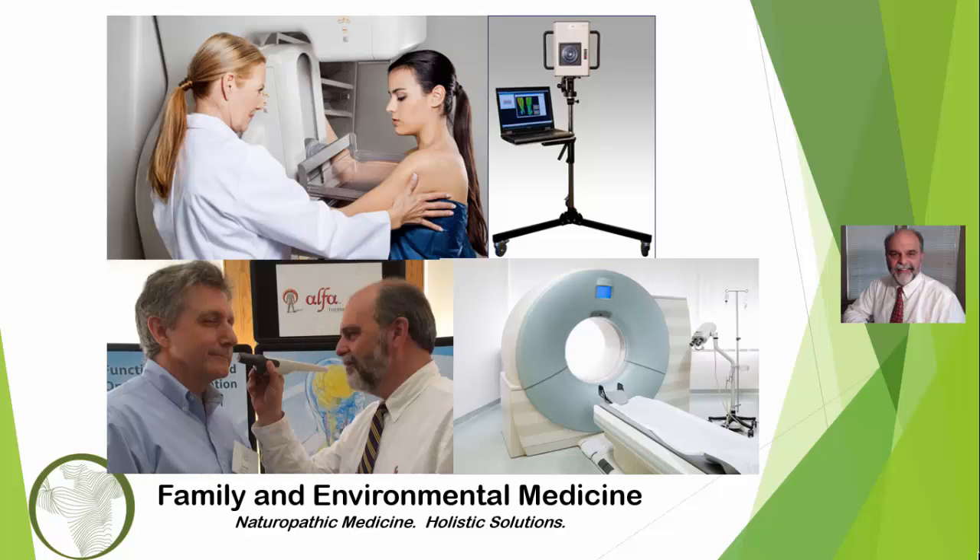Most women are familiar with mammography. It's estimated that 70% of all women over the age of 40 have annual mammograms. But many women are concerned about the inherent risks of mammography and are turning to other well-established, safer methods of testing breast tissue. These safer testing methods are breast thermography and regulation thermography.